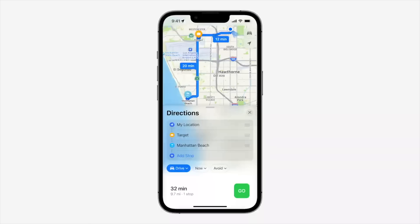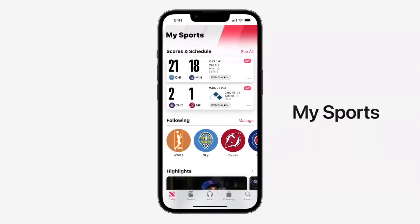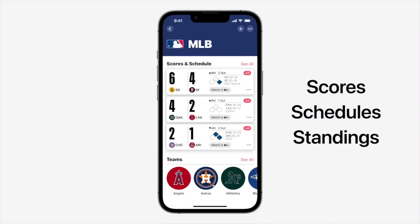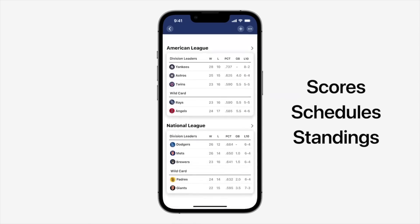The Maps app received some updates like a multi-stop routing system where you can plan up to 15 different stops in advance, and Siri can add stops while driving via CarPlay. Apple also added a My Sports section to the Apple News app for even better sports tracking, with highlights, scores, and news about your favorite sports teams available.